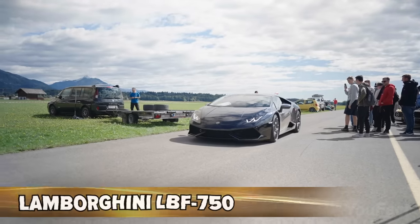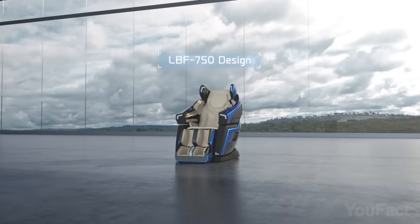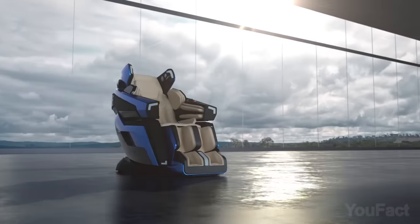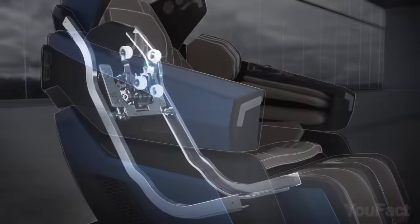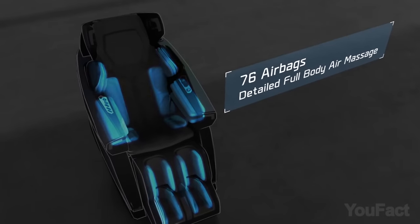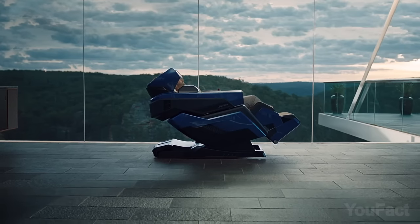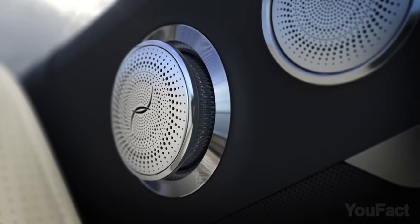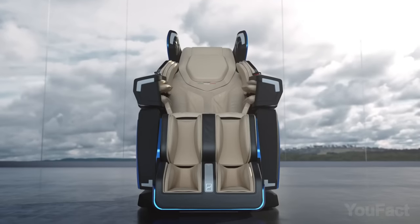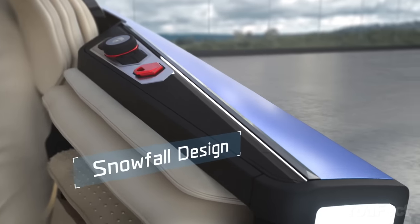Most of us wouldn't refuse to own a Lamborghini, but these cars are expensive. However, there's still a chance to own a piece of this brand in the form of a massage chair. The LBF 750 boasts a smart 4D massage system with rollers, airbags, and warmth that offer personalized massages tailored to the user's body shape. The multi-channel surround sound system, complete with a subwoofer, will play your favorite songs in high def. The chair also features LED mood lighting with customizable patterns to set the right mood for every occasion.